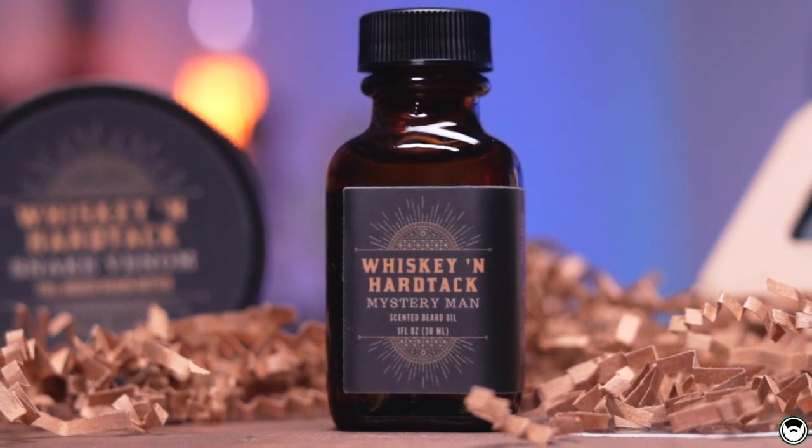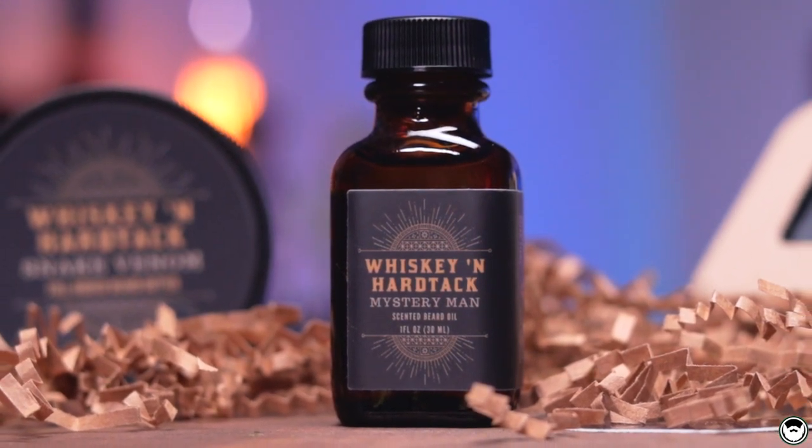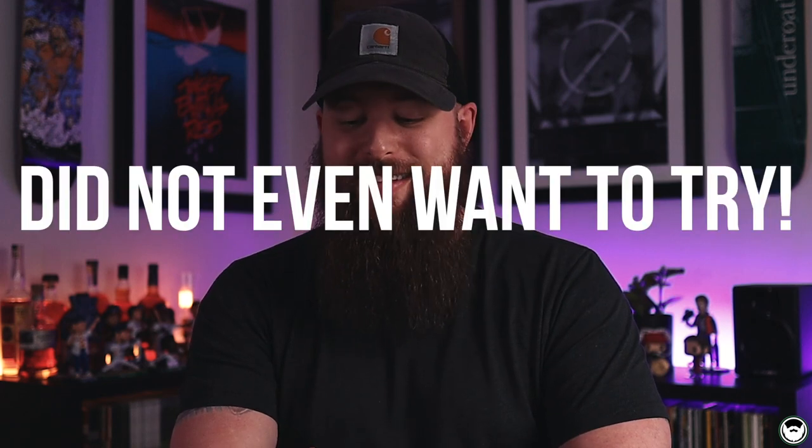Lastly I have Mystery Man, which I believe is the most complex scent Whiskey and Hardtack offers. The top notes are coconut water, fresh cut agave leaves, and tropical ocean breezes. It then quickly deepens into hints of spice, amaretto, musk, tonka bean, and whispers of oud. That is quite a breakdown as far as the description is concerned. Smelling it, you absolutely get that coconut and tropical breezes up front.